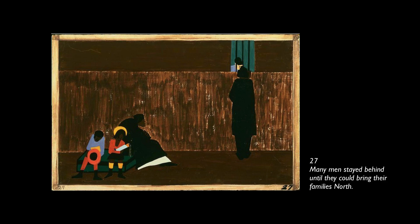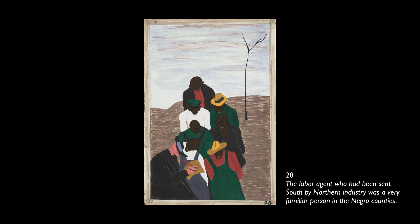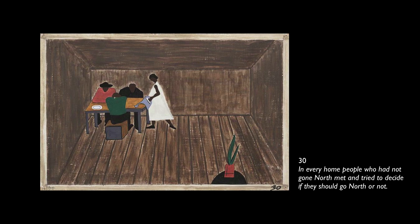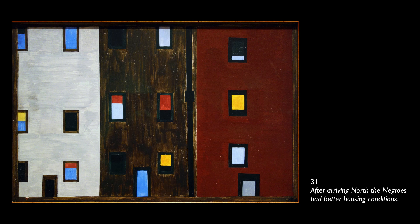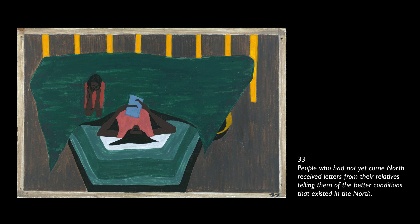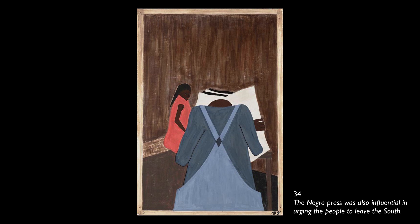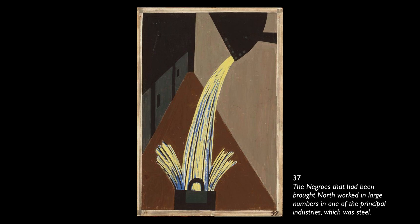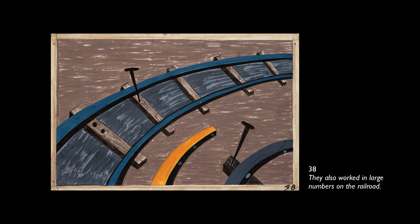The labor agent sent south by northern industry was a very familiar person in the Negro counties. The labor agent also recruited laborers to break strikes occurring in the north. In every home, people who had not gone north met and tried to decide if they should go. After arriving north, Negroes had better housing conditions. People who had not yet come north received letters from their relatives telling them of the better conditions. They left the south in large numbers and arrived in great numbers into Chicago, the gateway of the west. The Negroes brought north worked in large numbers in one of the principal industries — steel — and also on the railroad.